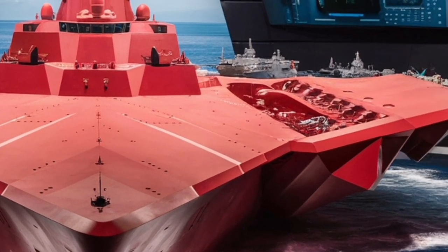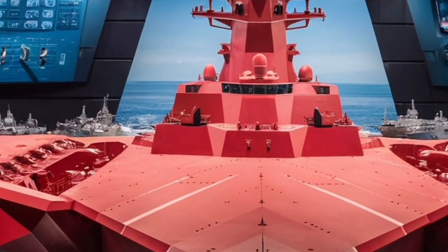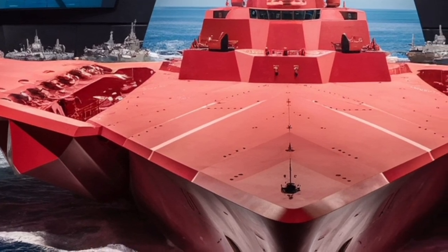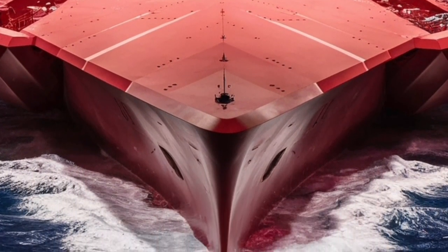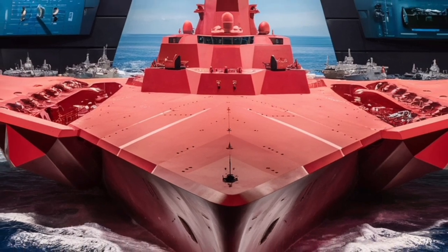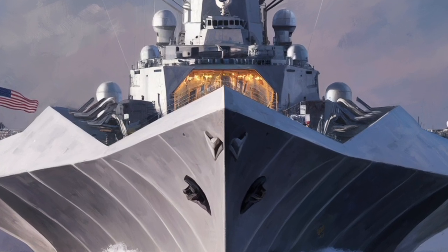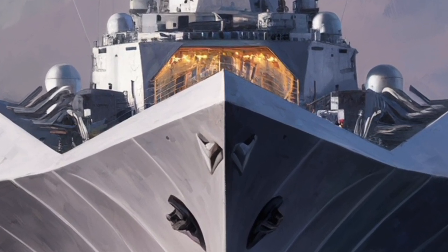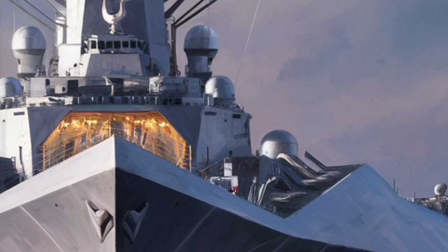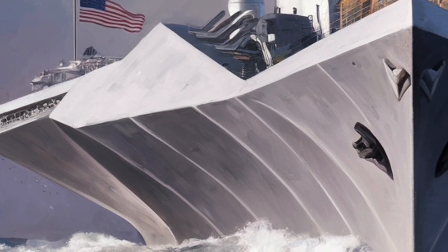In 2026, the USS Zumwalt stands at a crossroads — part operational destroyer, part experimental platform, and part symbol of what's possible when imagination meets engineering. Whether it's the stealth that lets it slip undetected through hostile waters, immense power reserves that promise the integration of next-generation weapons, or the sheer audacity of its design, the Zumwalt represents the cutting edge of naval warfare. It's a ship built not just for today's battles but for tomorrow's challenges, combining stealth, speed, and technology in a way that redefines what a destroyer can be. For both military analysts and casual observers, the Zumwalt remains a fascinating glimpse into the future of naval dominance — a reminder that the oceans of the 21st century will be ruled not just by brute strength, but by innovation, adaptability, and the relentless pursuit of technological superiority.